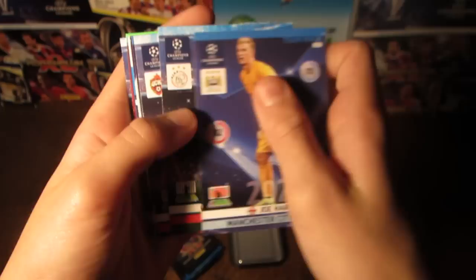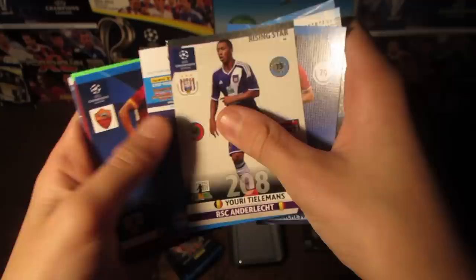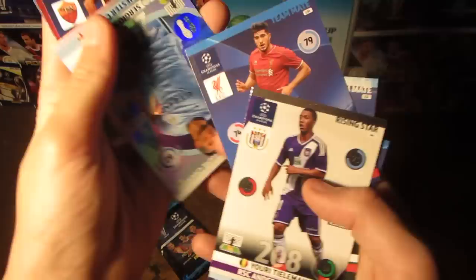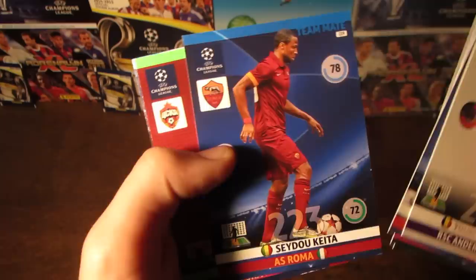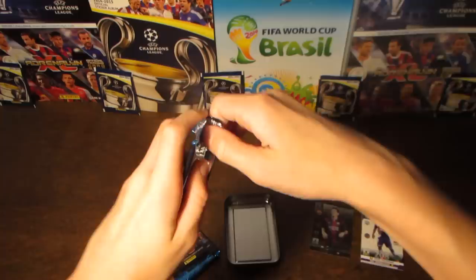In the first pack we pull Joe Hart, Milik, Tosic, Khan, Yelemans — a one-to-watch card — and then a fantastic Sergio Aguero game-changer card. That is a fantastic pull in the first pack. We also get Keita, Akinfiv, and Matuidi.